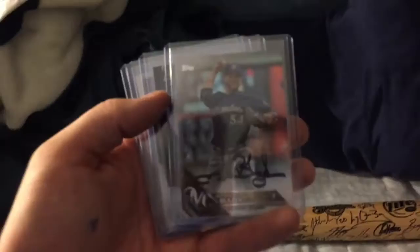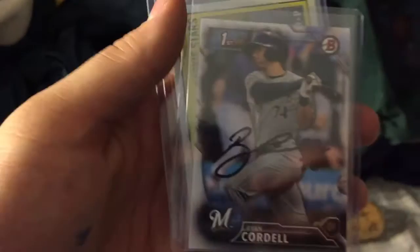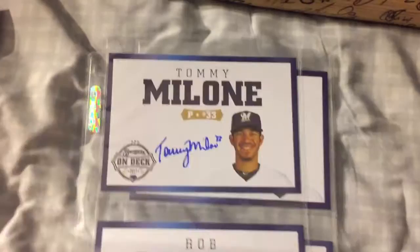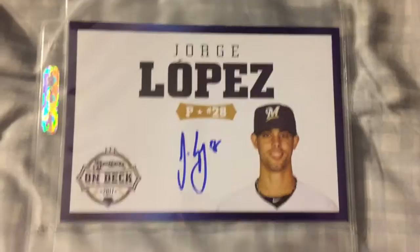For cards, I got a Michael Blazik on one, Jorge Lopez on one, Ryan Cordell on one, and then I got a dual of Michael Regenhauser. For some of the player cards they were giving out, I got Andrew Susek on one, Tommy Malone on one, Rob Scahill on one, Jorge Lopez on one, Josh Hader on one, Louis Brinson top prospect on one, and then Ryan Cordell on one.